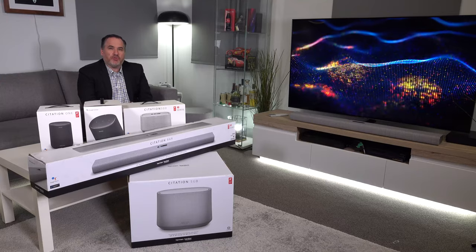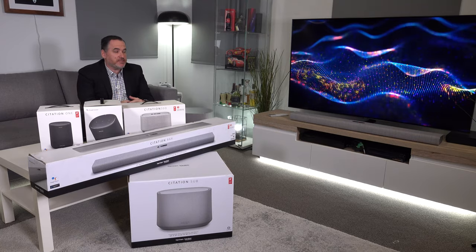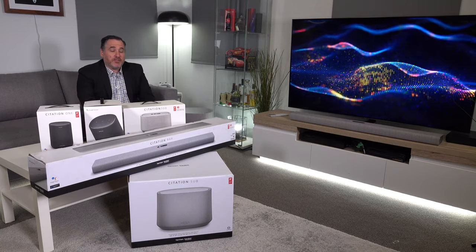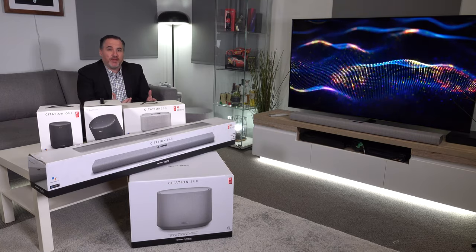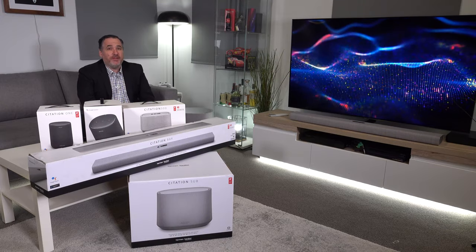G'day, Trevor Long with you, and today I want to talk multi-room audio — the idea of having different speakers in different rooms of the house so that you can have great music everywhere, or multiple different bits of music all around, including great sound from your TV.